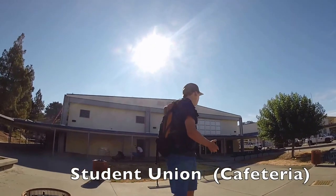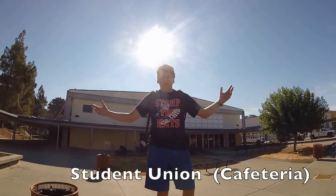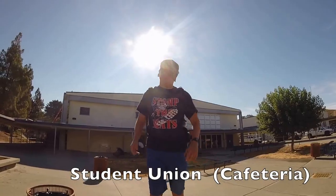This is the new student union, or cafeteria. It's new and there's awesome stuff in it, so go check it out.